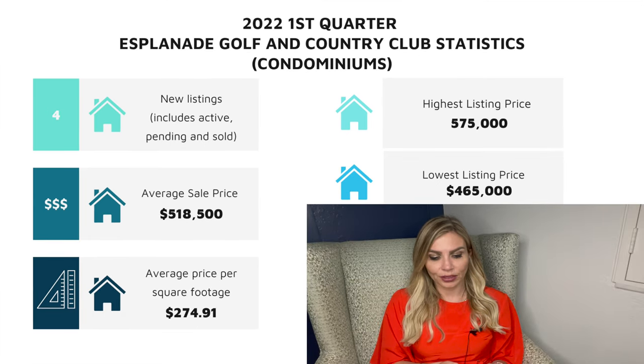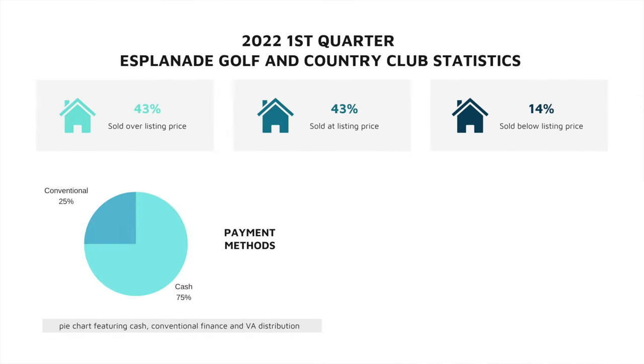The average sale price for a condo was $518,000, with the average price per square footage being $274. The highest listing price for a condo in Esplanade was $575,000 and the lowest listing price was $465,000. When we look at the MLS data, 43% of the houses listed in Esplanade were sold over listing price, 43% were sold at listing price, and only 14% were sold below listing price.